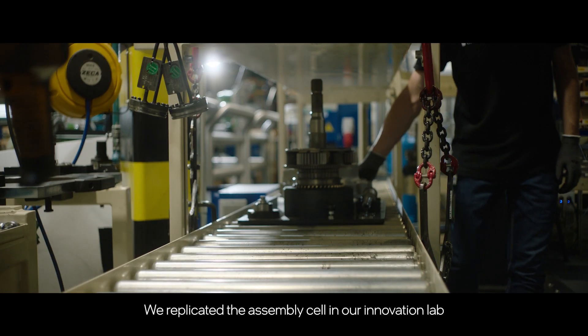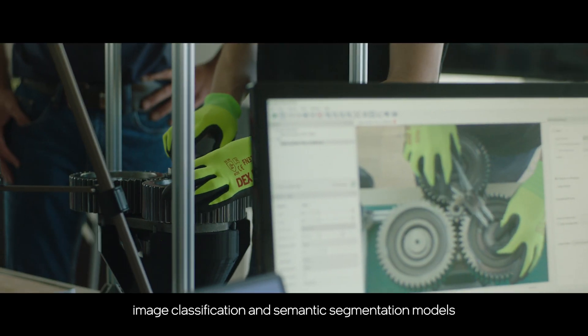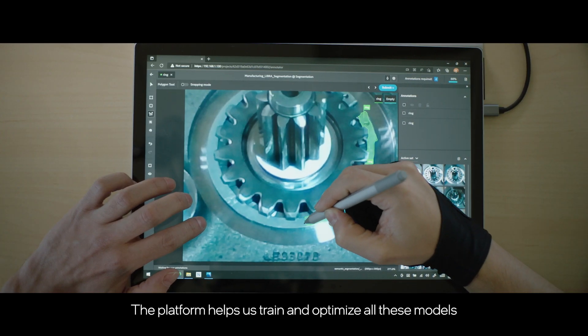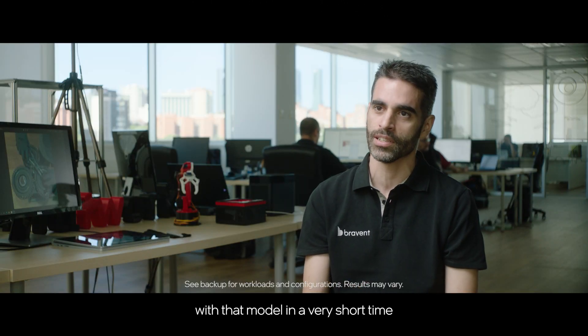We replicated the assembly cell in our innovation lab and we used the platform to develop object detection, image classification, and semantic segmentation models to monitor and validate the entire process. The platform helps us train and optimize all these models easier and faster, and we can go to production with those models in a very short time.